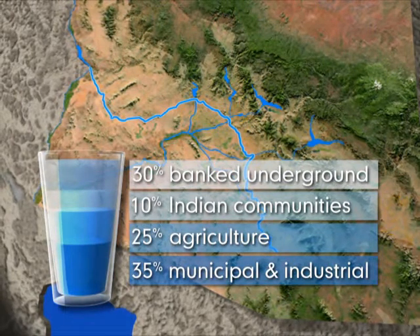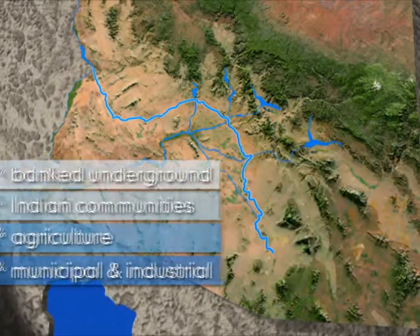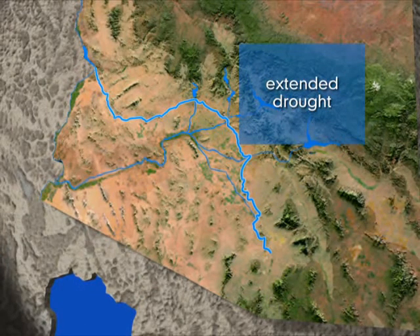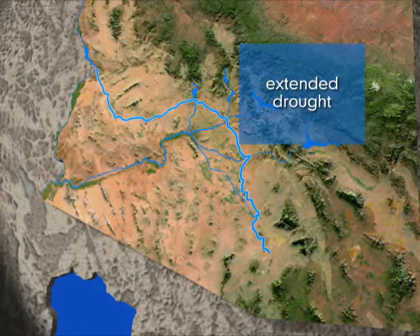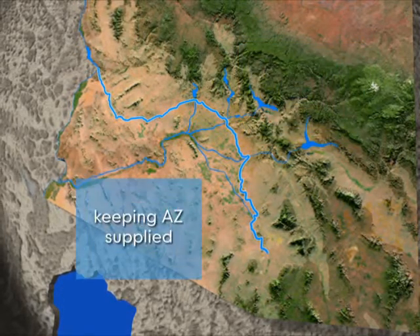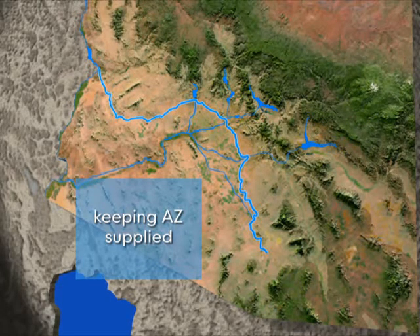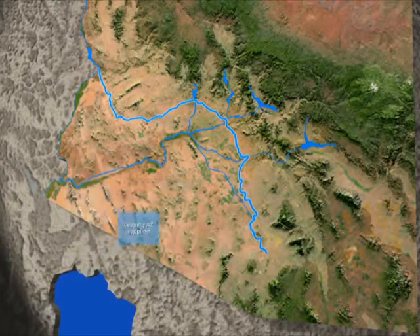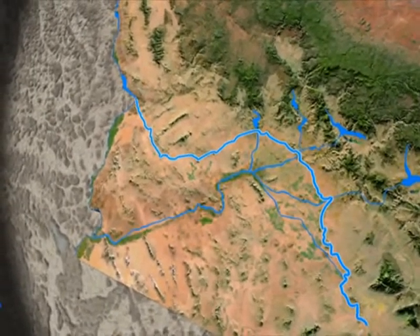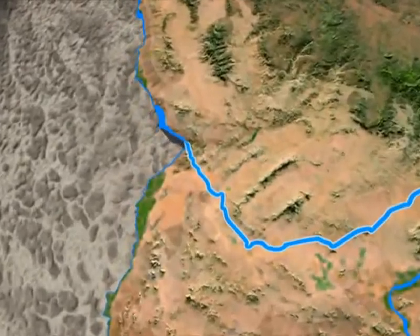At any given moment, nearly 8 billion gallons of water are managed by CAP. Even though Arizona has been experiencing an extended drought, its residents haven't really noticed or felt the effects of the water shortage. This is because Central Arizona Project and its water partners are keeping the state supplied with water while storing excess water for future use. They understand their role as manager and protector of this precious resource and are dedicated to securing Arizona's water supplies.